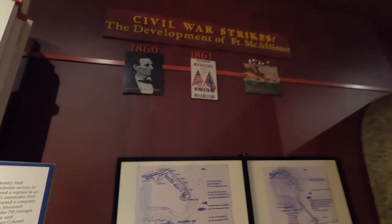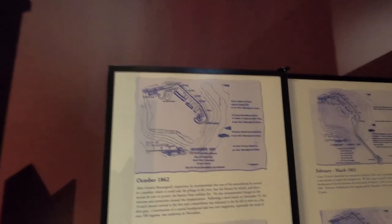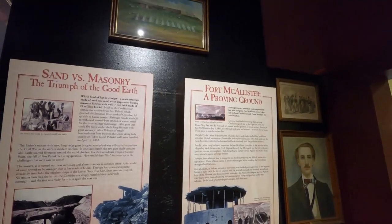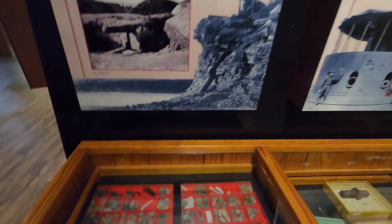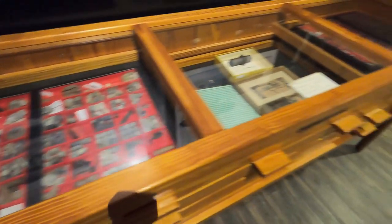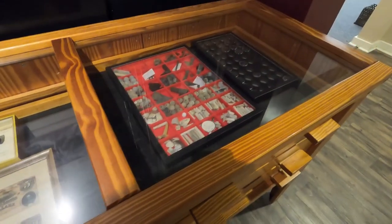As the war started in the early 1860s, a fort was built right here on this site. This shows the development of the fort and how big it was. It was built from sand — they didn't have time to build it from brick and mortar, so they built it primarily from dirt. There was some brick and mortar use, but this was a fast and easy way to get a fort built that was very difficult to destroy.